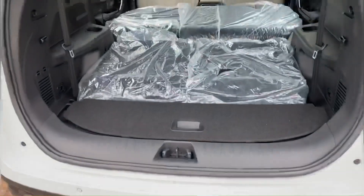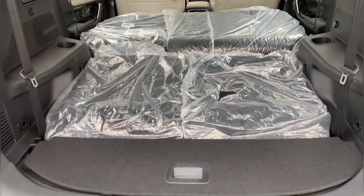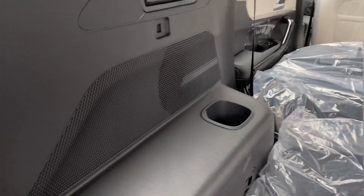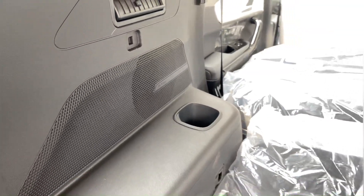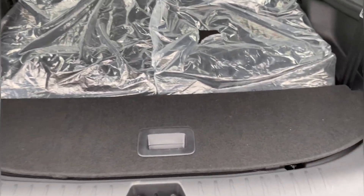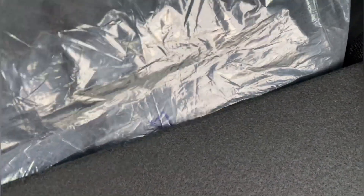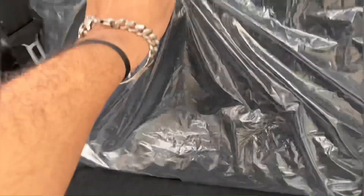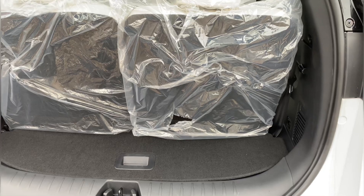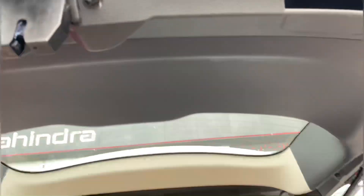Now let's look at the boot space. You can fold the seats here. If you need all seats, the third row will fold back. The 50-50 split seats are available and we will close this.